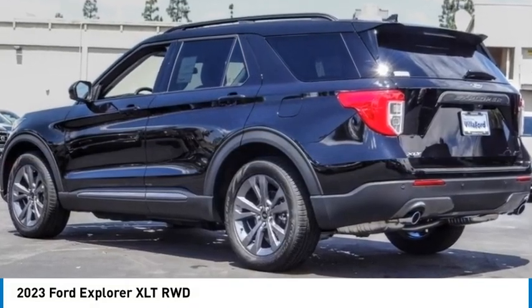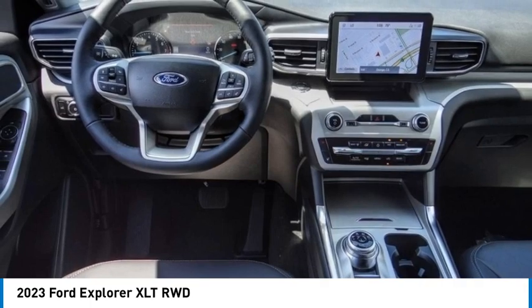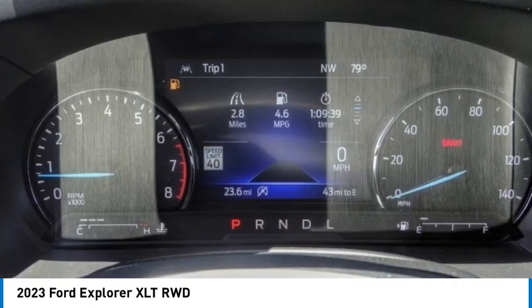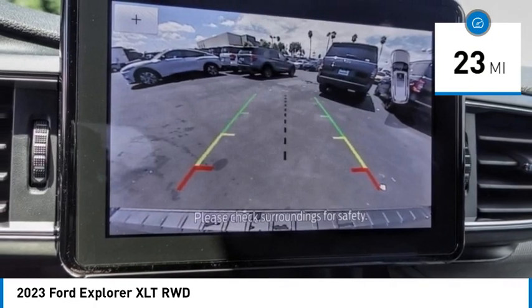Take a ride in the 2023 Explorer. You've got a lot of capabilities to call on in a Ford Explorer. Don't underestimate your choices. This vehicle has less than 100 miles. Here are some of this vehicle's great options.